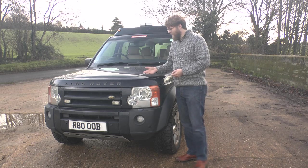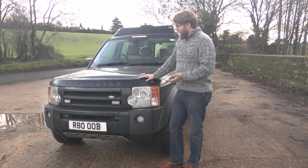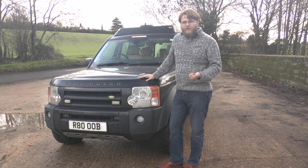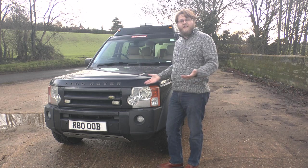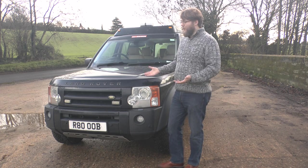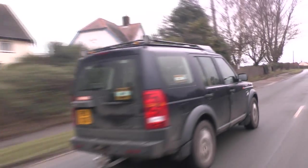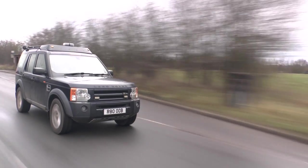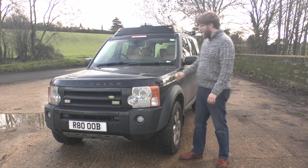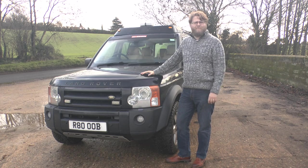My concluding point with the Discovery 3 is it's probably overkill for most people. If you need to tow a trailer full of logs or agricultural machinery, take the family of seven to the Pyrenees on a camping holiday, or even perform search and rescue duties — it's the ideal car. But for most people, I do wonder if they'll ever actually get to use it to its full potential. And don't forget, being a Land Rover, it's obviously the best 4x4 by far — allegedly, apparently, perhaps.